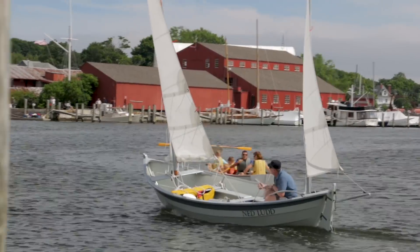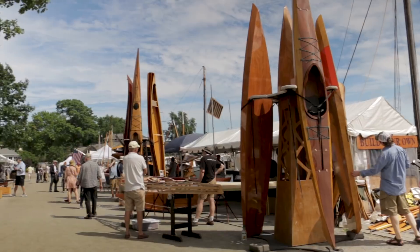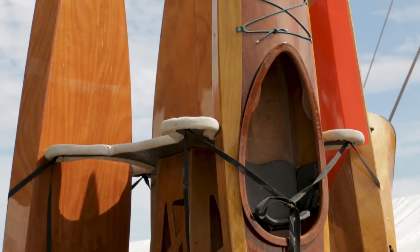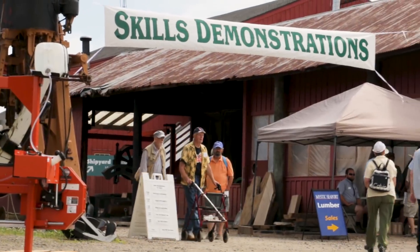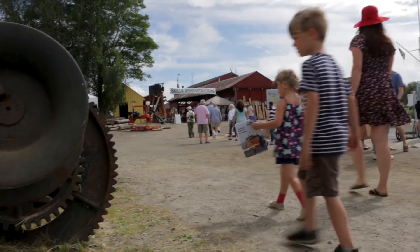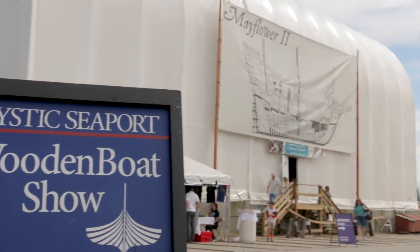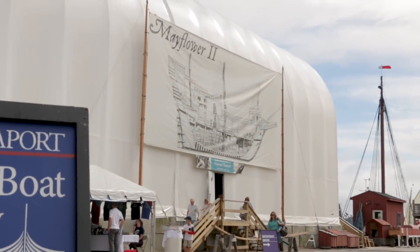Beautiful wooden boats, vendors, demos, and above all, a great community. The Wooden Boat Show at Mystic Seaport has been one of our favorite events each year, and 2018 did not disappoint.